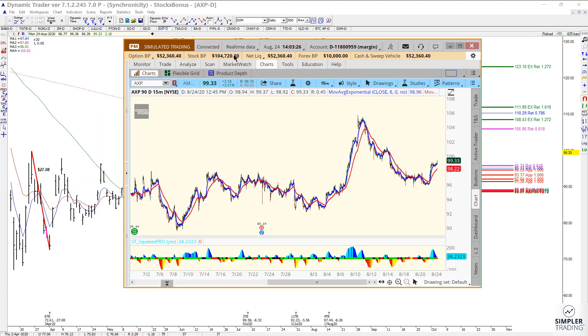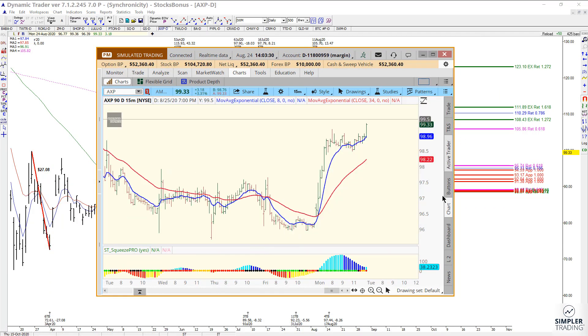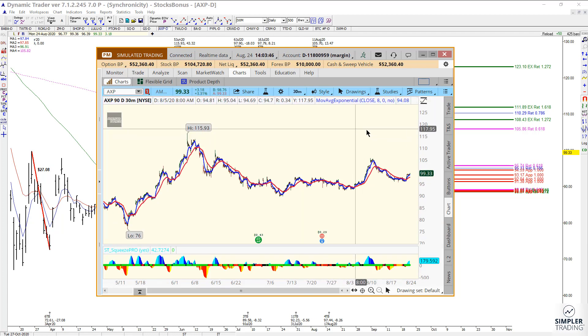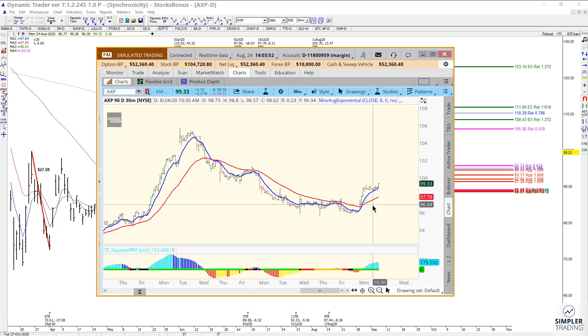On the 15-minute chart, this is where it hit, it held, and then it had the 8/34 EMA crossover to the upside, and you also took out a prior swing high. On the 30-minute chart, that one also triggered — you did have the crossover, you did take out a prior swing high. So you do have reason to look at it on the buy side.